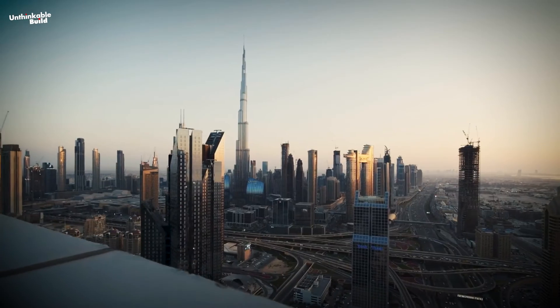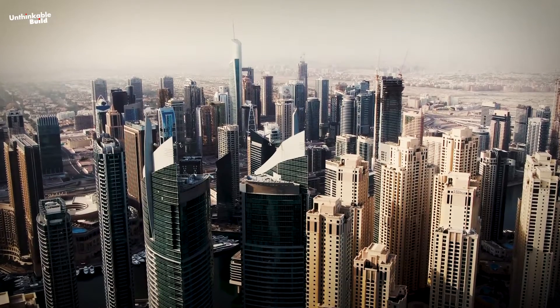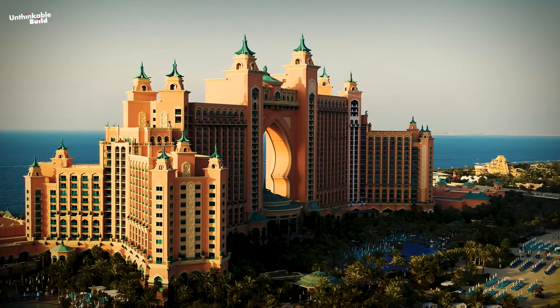The city's skyline is instantly recognizable, with the world's tallest building towering above a series of skyscrapers. Closer to the ground, the city mixes unique buildings in varied styles, from massive malls to grand hotels.